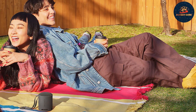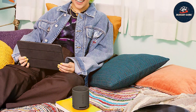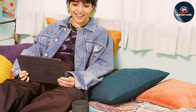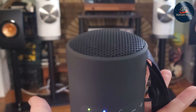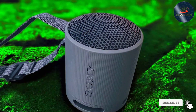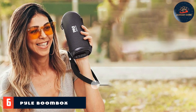The Sony SRS-XB100 boasts an IPX5 water-resistant rating, ensuring that a few splashes or raindrops won't dampen the fun. You can connect it to your smartphone effortlessly via Bluetooth for wireless streaming, or opt for a wired connection using the aux input. With a remarkable battery life of up to 16 hours, you can groove to your favorite tunes all day or night without worrying about running out of juice. Whether you're chilling at home, hosting a gathering, or exploring the great outdoors, the Sony SRS-XB100 promises impressive sound quality and durability.